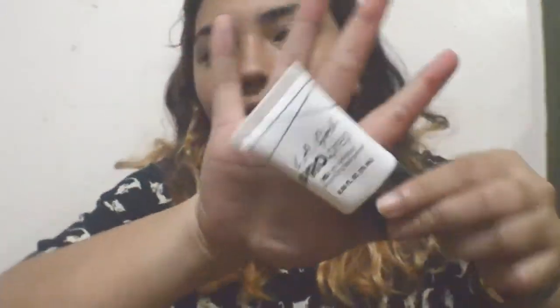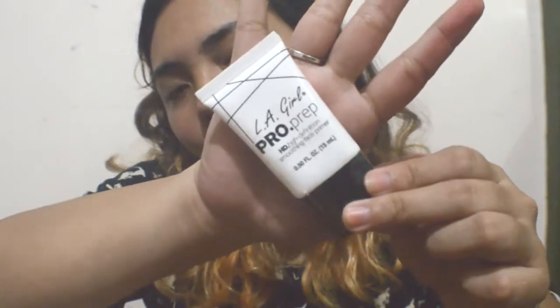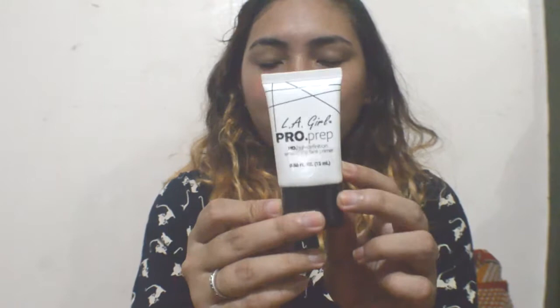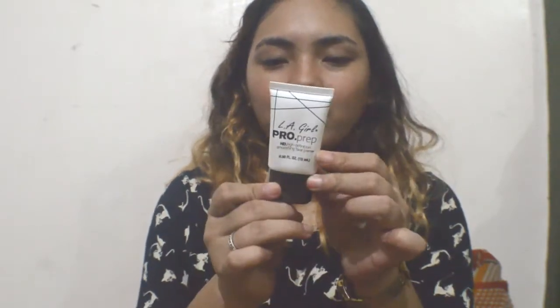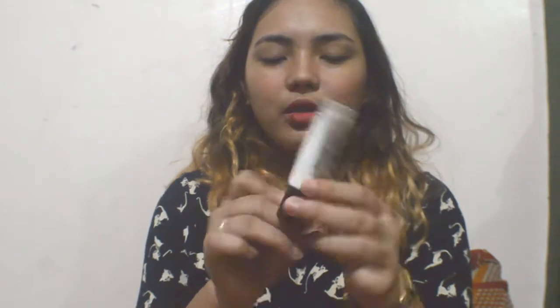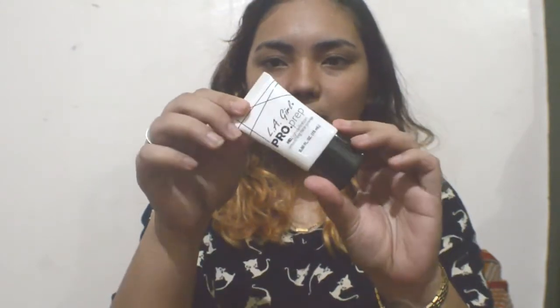The first thing that I got is this LA Pro Prep Primer. Of course, for sure everyone knows about this — I know what it is. It's a primer, and it costs three hundred seven pesos.